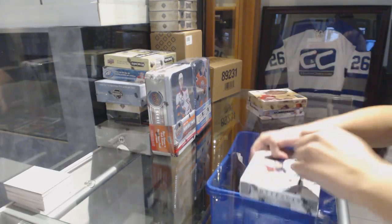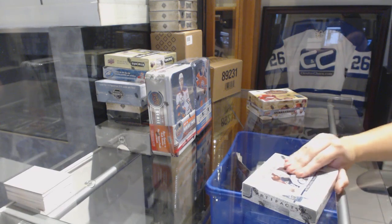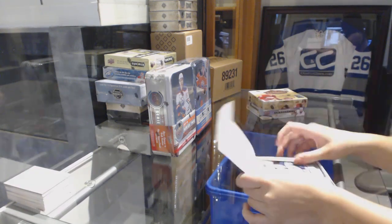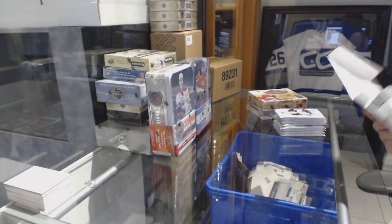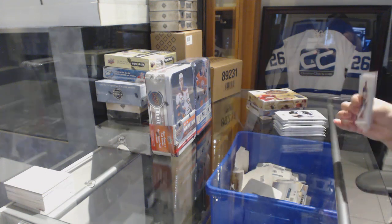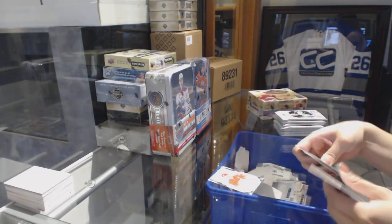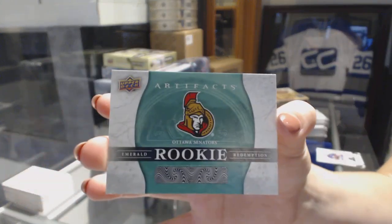Starting off with group ranked 8820, we've got the 1718 Upper Deck Artifacts, the 1617 Upper Deck Artifacts, and the 1516 Upper Deck Artifacts. Rookie number 999 for the Detroit Red Wings, Evgeny Sveshnikov, and an Emerald rookie redemption of the Ottawa Senators.